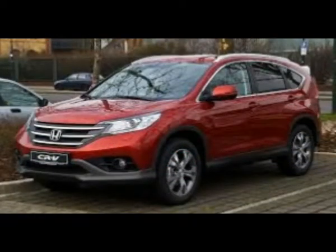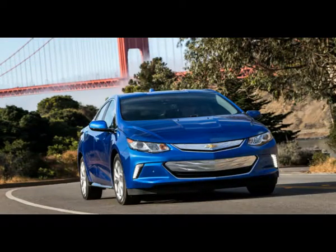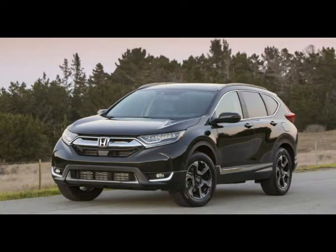Sedans, SUVs, coupes, wagons, and minivans are all available in this price range, as are hybrids, plug-in hybrids, and electric cars. Because of this, we've sampled a little bit of them all to put together this list of diverse choices that should provide you with a good place to start when shopping for a new car.